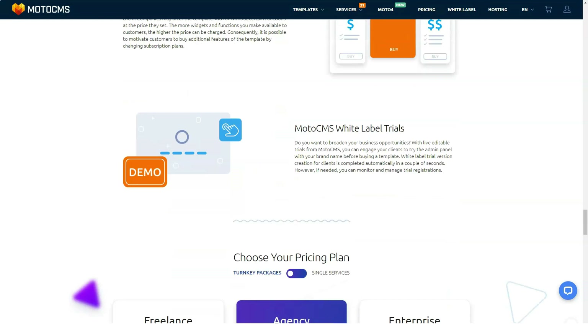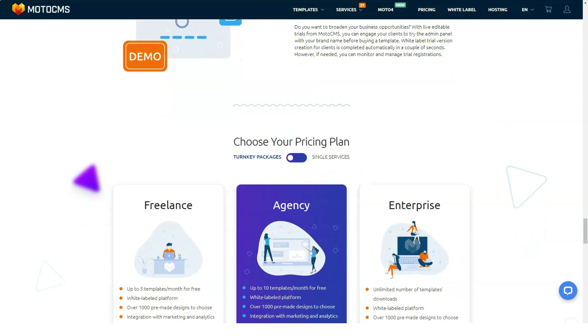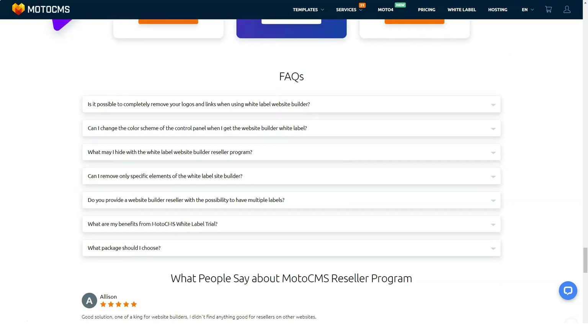One of the latest additions to MotoCMS is the creation of special themes aimed at online store owners. E-commerce templates from MotoCMS have all the necessary functions to help you create a successful online shop within a few days. If you opt for the e-commerce plugin, you'll get sufficient functionality to build a fully-fledged web store using your theme, including product pages and checkout purchasing functionality.